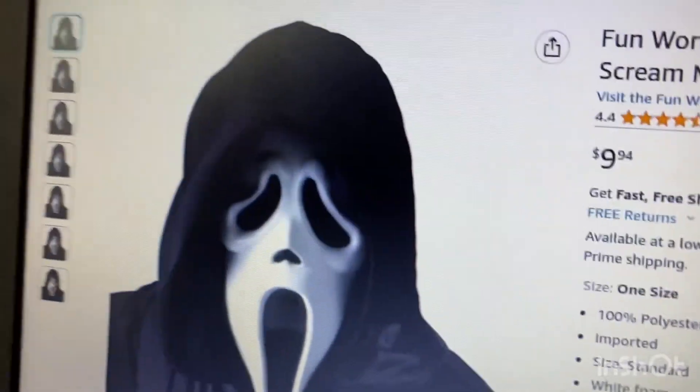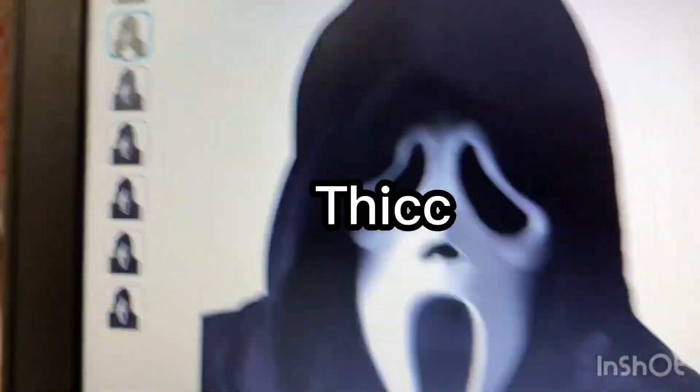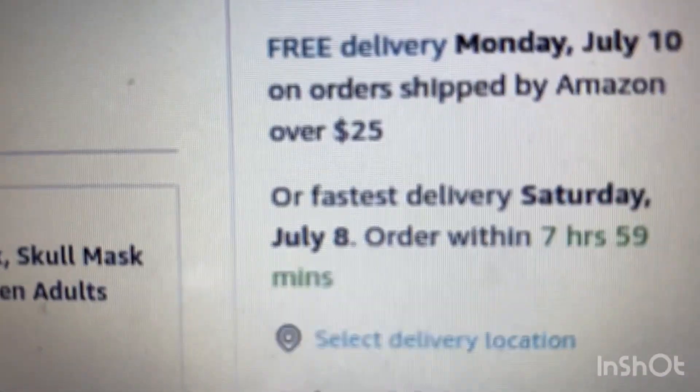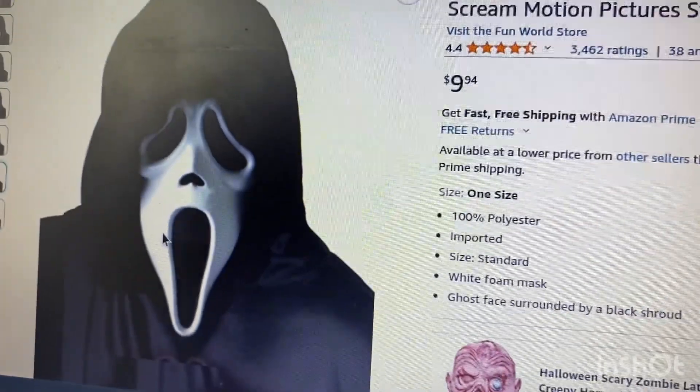Are you kidding me? Then I found a ghost face mask that, I'm not going to lie, looked a little thick, to put it simply. But it would arrive on time. I was just a little nervous about it, but it was the only mask I could find. So I pulled the trigger and I ordered it.